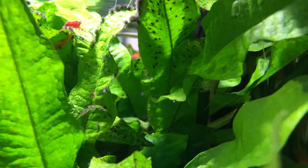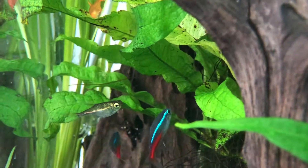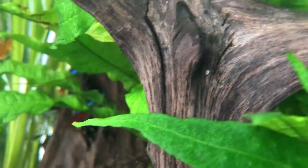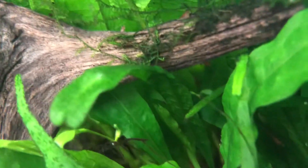You see some cherry shrimp, and a really nifty piece of bog wood. That's a gold tetra there. The neat thing about gold tetras is when they're wild caught, they show a much golder color, and the tank-bred variety are more brass in color.